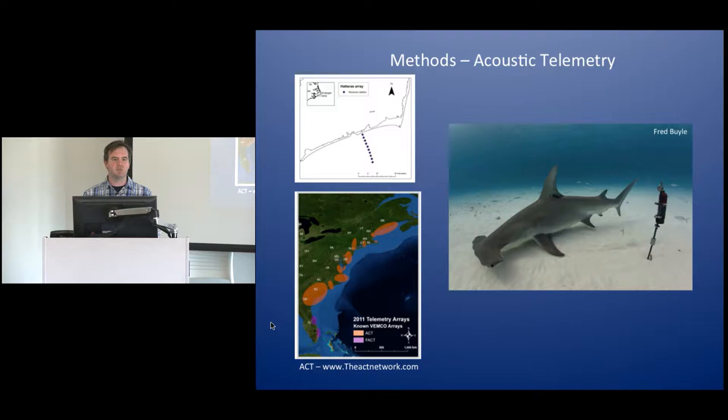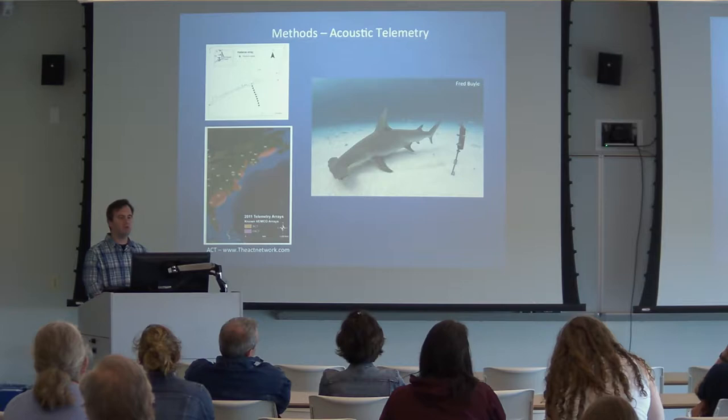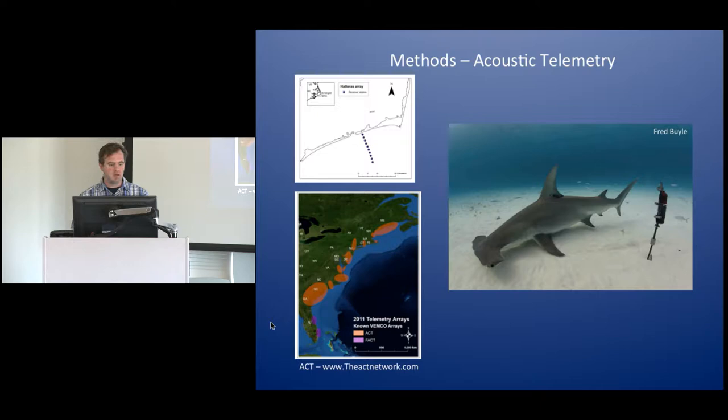We also partnered up with the Atlantic Cooperative Telemetry Network, based out of Delaware State, which coordinates acoustic arrays up and down the U.S. East Coast, and also worked with the Florida Atlantic Cooperative Telemetry Network. With that, we're actually able to tell where our sharks go once they leave the state's waters, which has given us some incredibly interesting information.